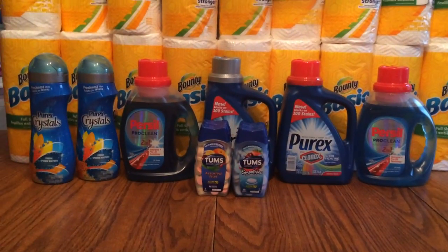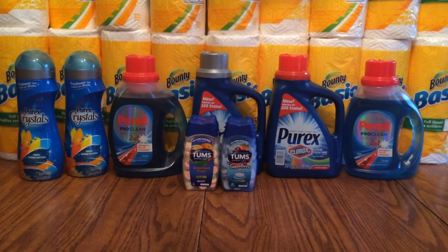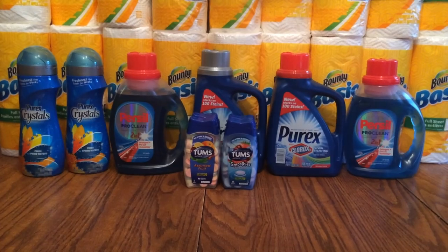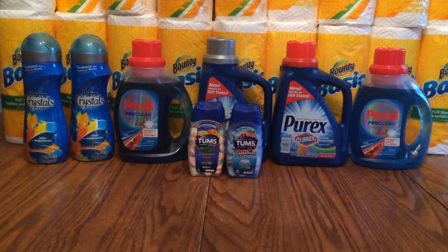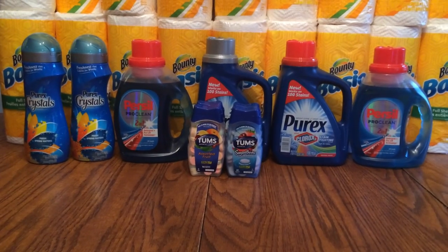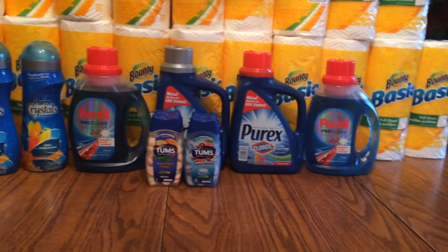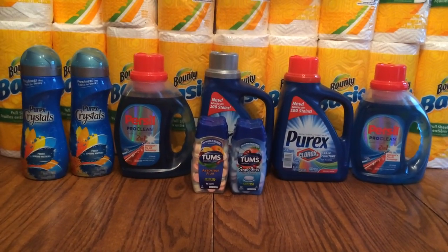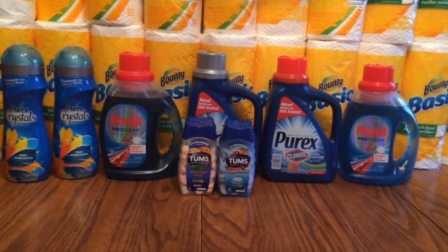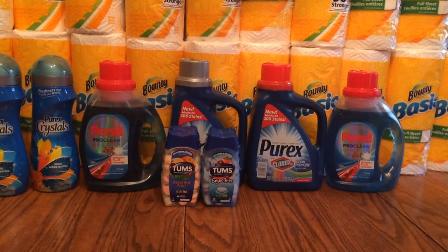The Purex Crystals are $1.99, and there's a Saving Star deal — if you buy two, you get two dollars back. So basically it's going to be like paying a dollar for each. I don't know if there's coupons out there anymore for those, so if you have one, use that in conjunction with the Saving Star deal and it'll be a good win for you.